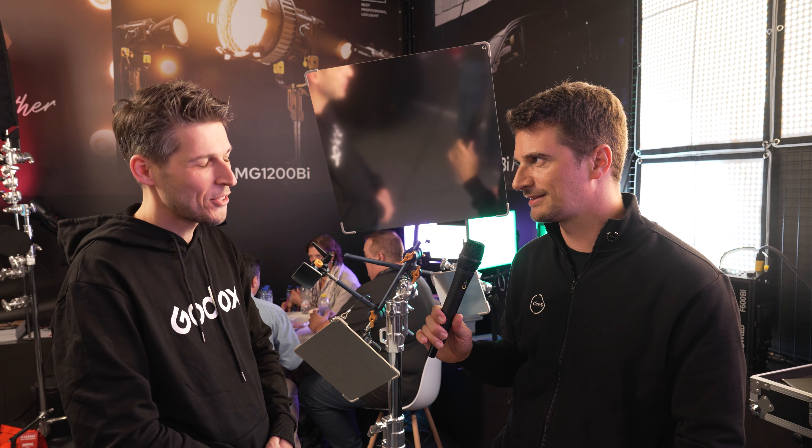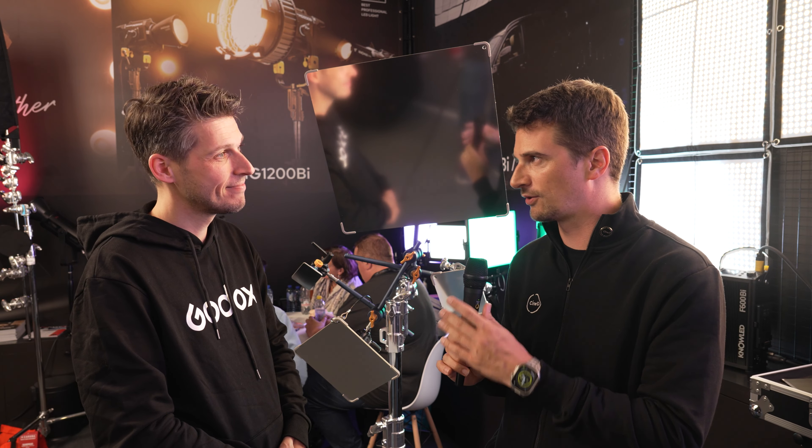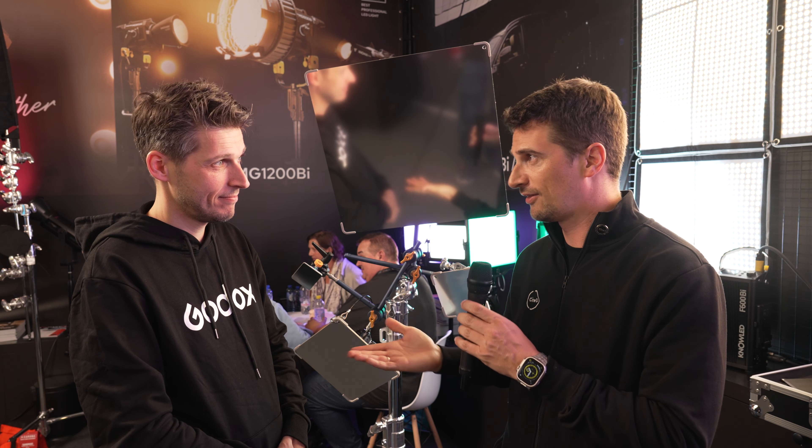Too early to ask about pricing and availability as well? Yeah, not known yet. Very interesting that Godox is also moving in this direction. Thank you, Ramon, for your time, and thanks everybody for watching. Stay tuned to Synity for a lot more from IBC 2023, and don't forget to subscribe to our YouTube channel.